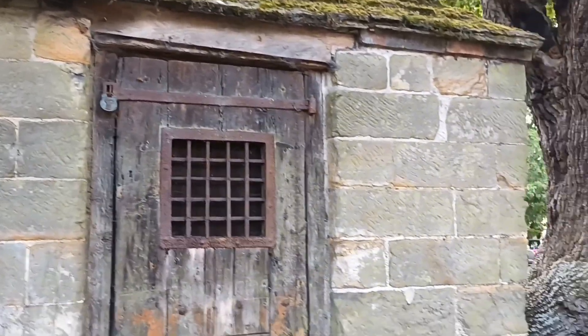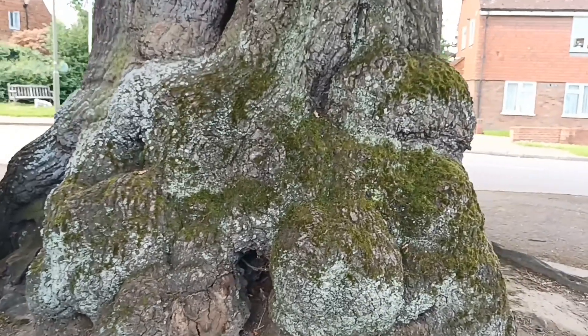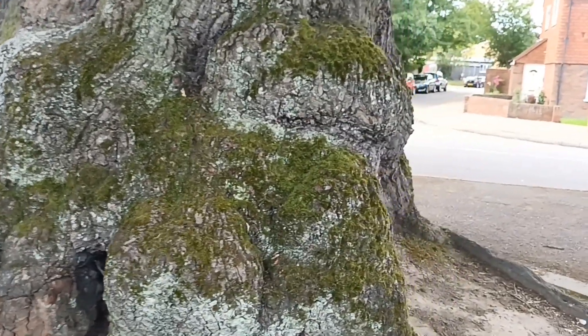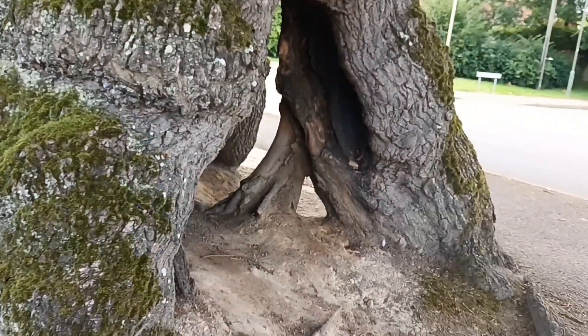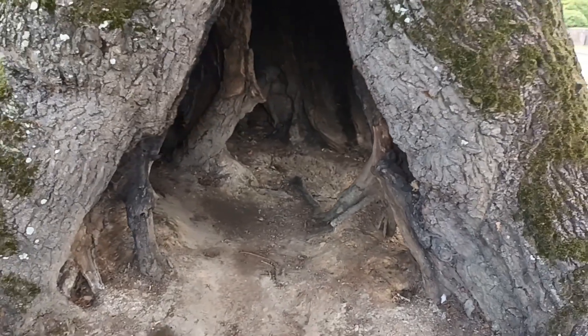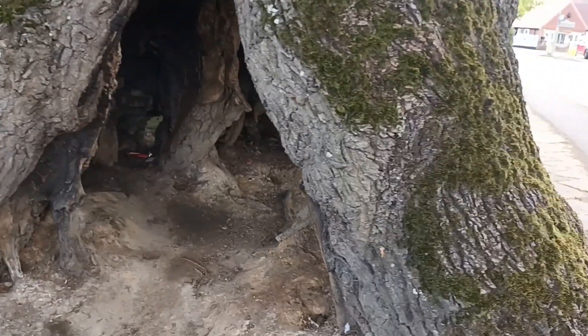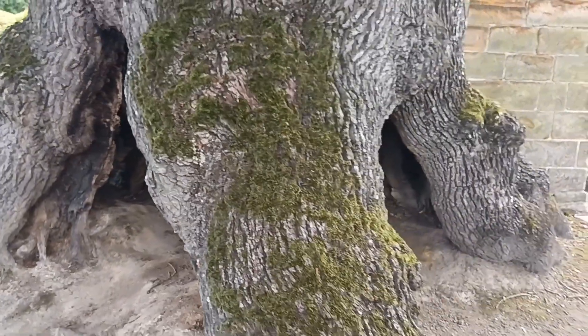Next to the cage is this lovely old oak tree, which also has quite a bit of history to it. This is believed to be around 300 years old. It's what you call hollow — look at that — but the tree itself is very healthy and it's one of the most famous trees in Surrey.